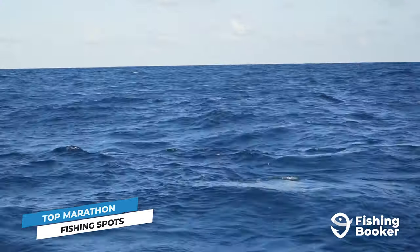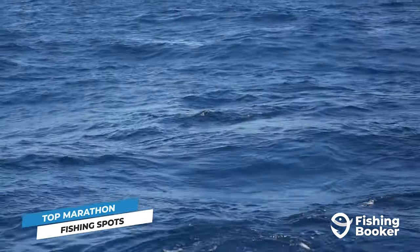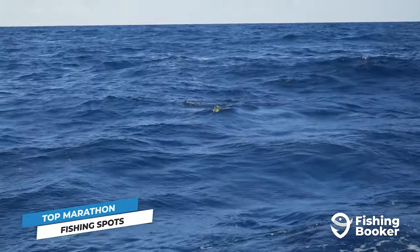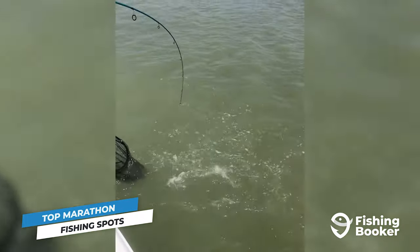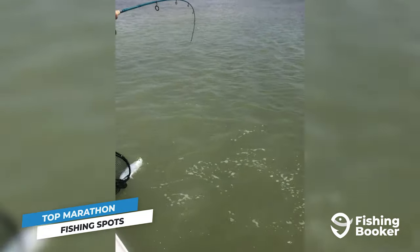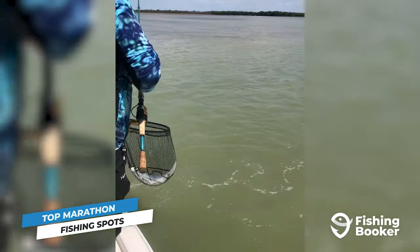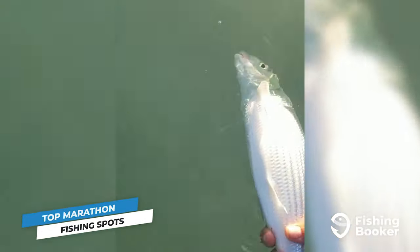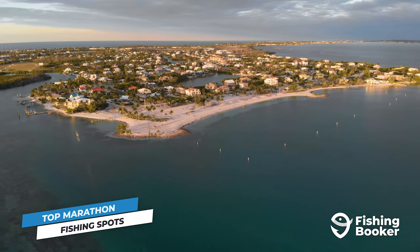As fun as deep-sea fishing in Marathon can be, the best thing about this town is that you don't have to travel to really deep waters to battle big fish. You can stay a stone's throw away from shore while targeting some of the Western Hemisphere's most prized species — we're talking tarpon, snook, bonefish, and many more. We'll get to the individual species you can catch in just a bit, but first, let's go over some more of the best fishing spots in Marathon.